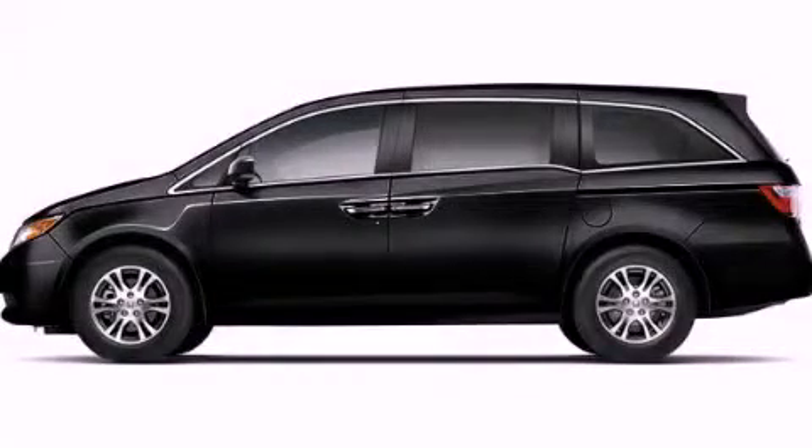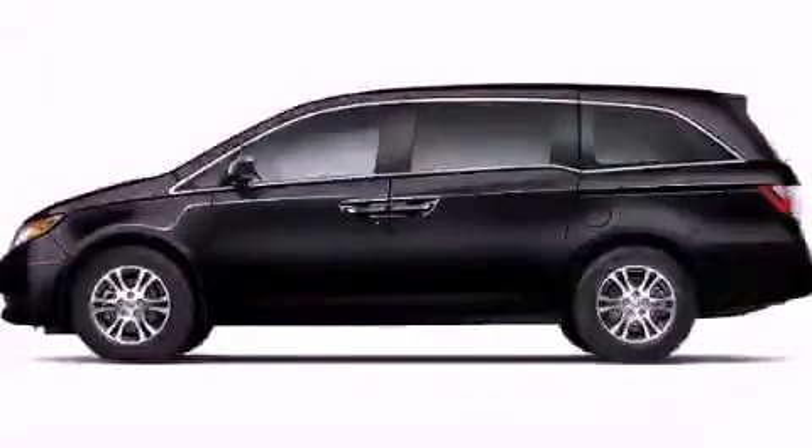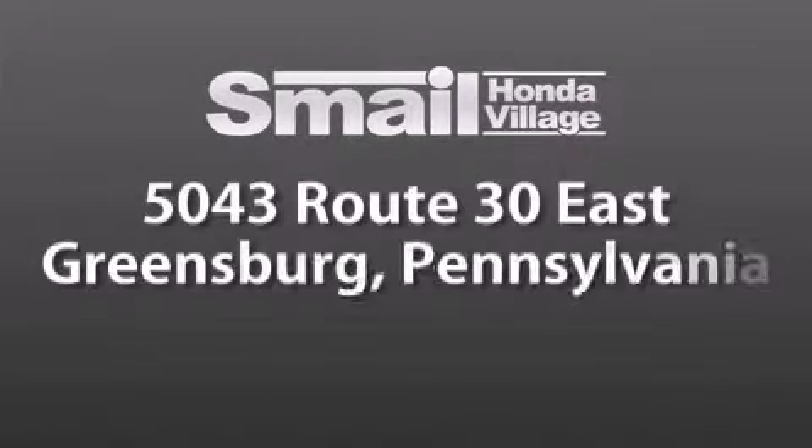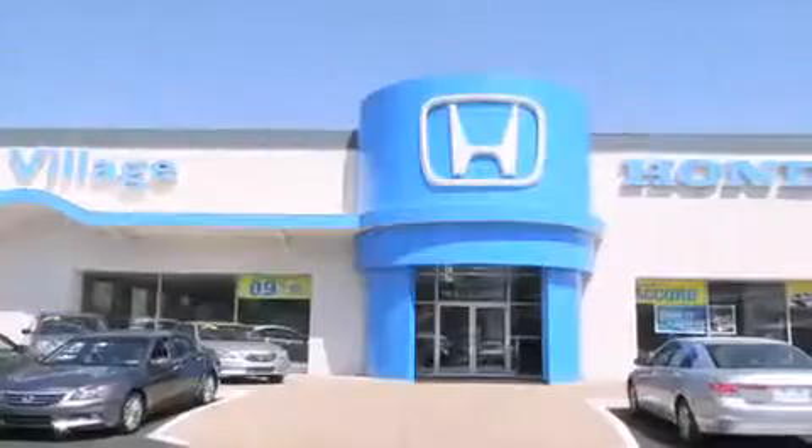Call now to find out how you can own this breathtaking vehicle. Smail Honda Village is conveniently located at 5043 Route 30 East in Greensburg, less than a half a mile from the Westmoreland Mall.